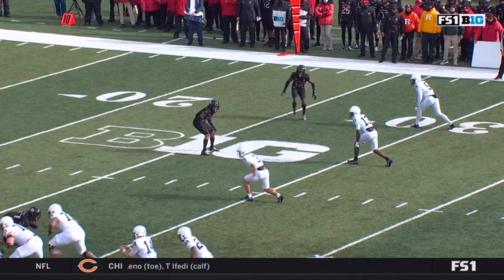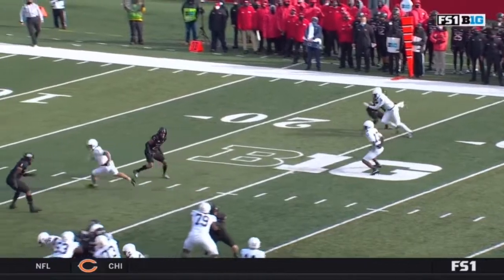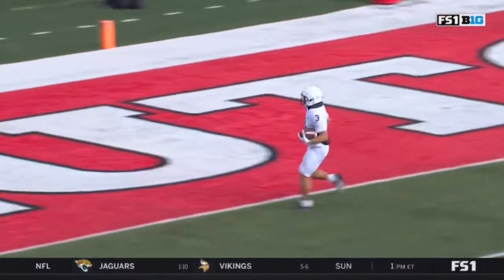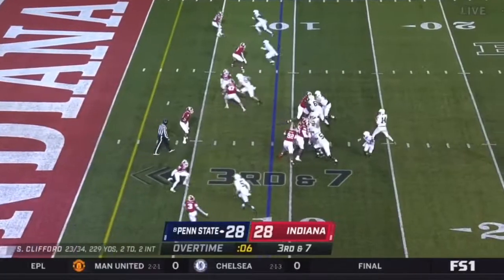Watch him on the inside — he's going to take an inside move, he has a defender to the top side. The key is Clifford has all kinds of time to throw. And because of that, he can step in front of Dotson. Yep, they're doubling him.